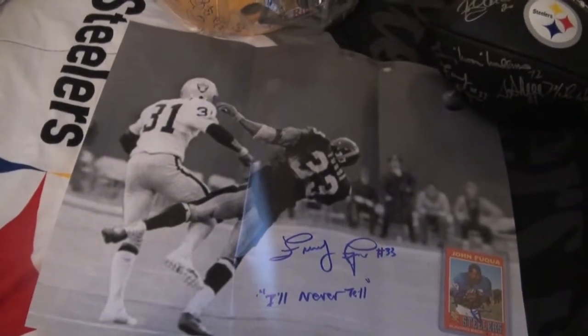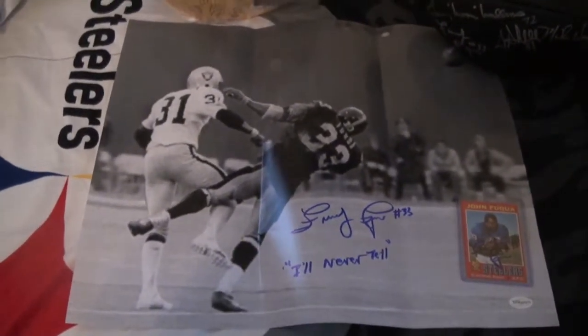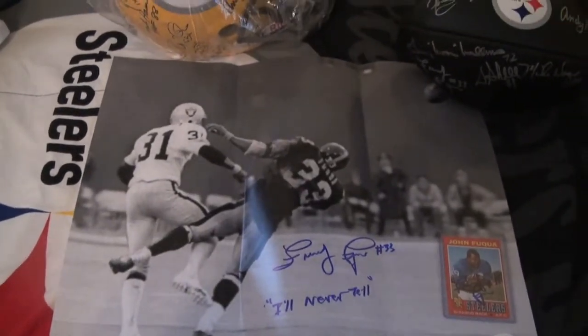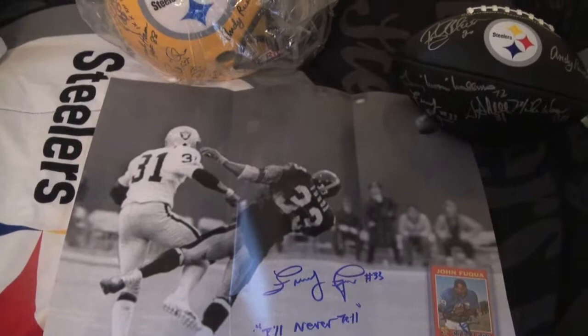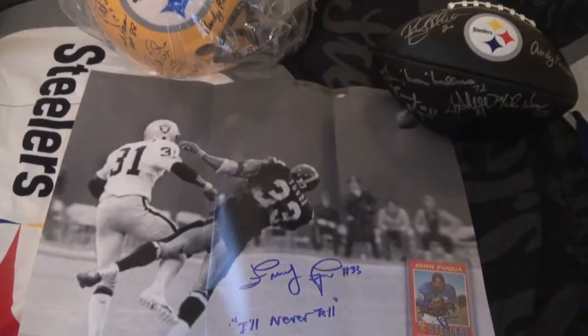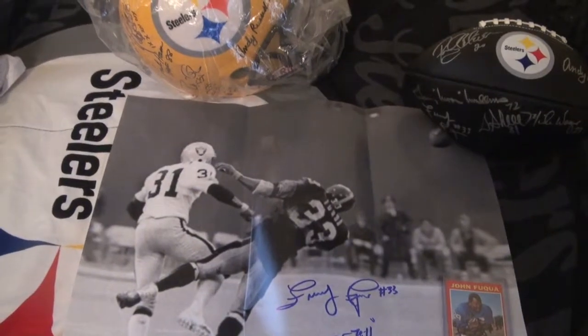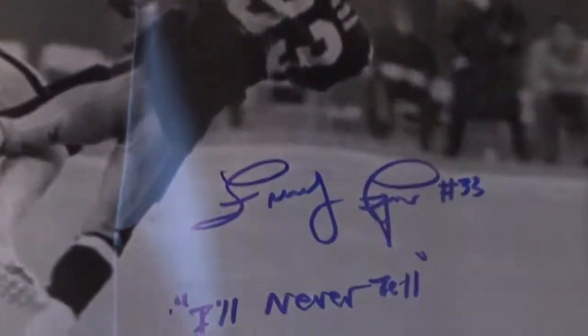Hope you like the haul. Let me know what you got if you were there, what you got done. Let me know what your favorite one is of this group here. And as always, make sure you like the video, comment, and subscribe. Have a good one, Steeler Nation!